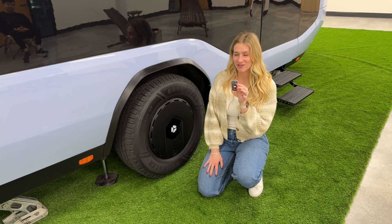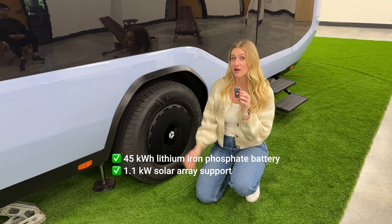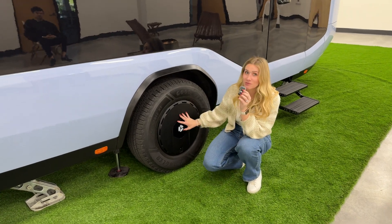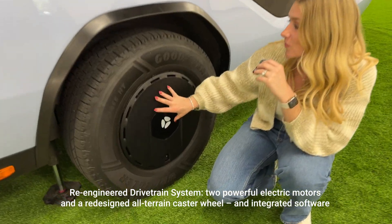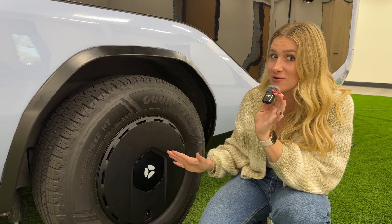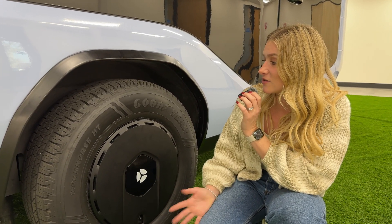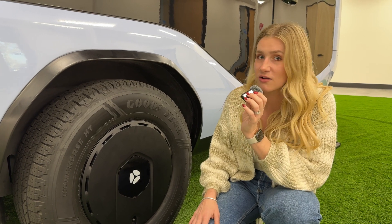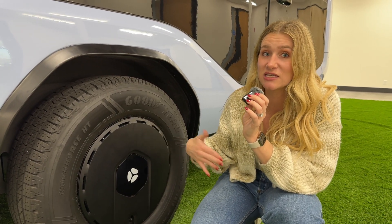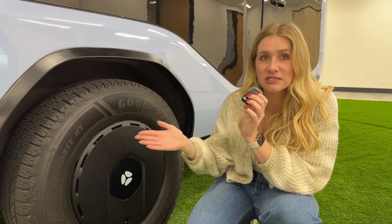A couple of quick specs for all you nerds: it is a 45 kilowatt-hour battery and a 1.1 kilowatt solar roof. Another cool thing is the motors are actually located in the wheelbases — something that's never been done before. You don't really see that on cars for a lot of good reasons, but in a trailer it makes a lot of sense and it makes it easy to maneuver, get quick acceleration, and make easy quick turns.